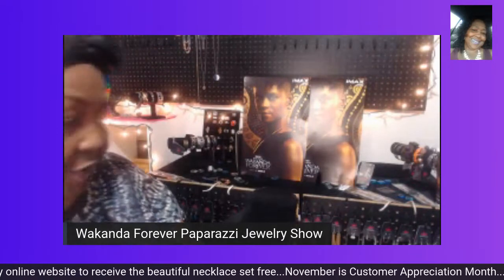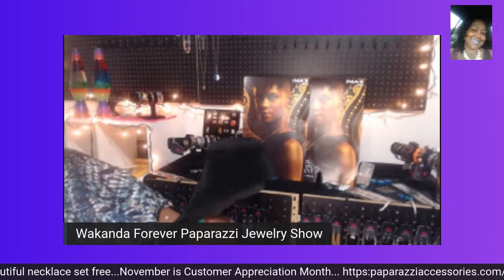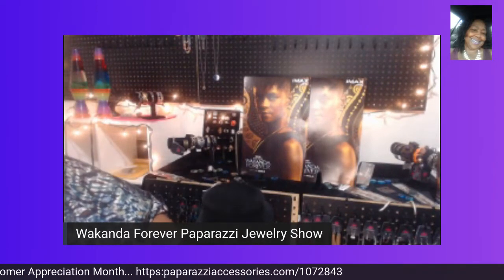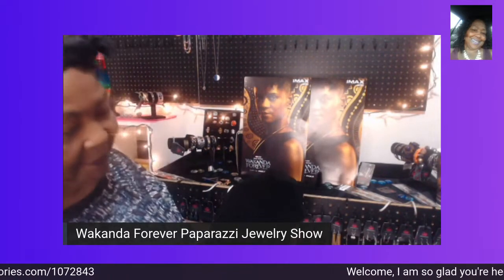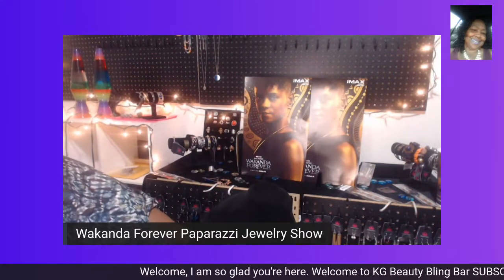I hope that you're enjoying the music in the background. I wanted to keep my theme all one theme tonight — everything going along with the Wakanda Forever Paparazzi Jewelry Show.